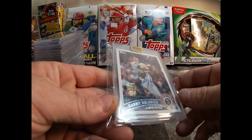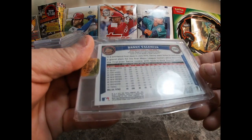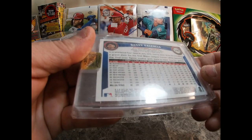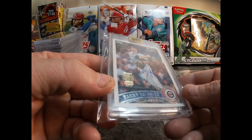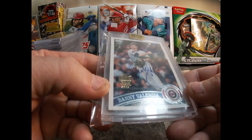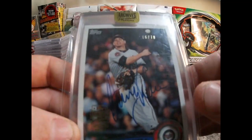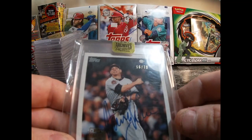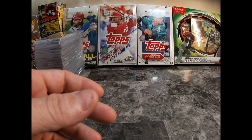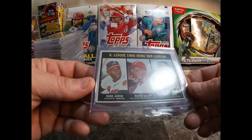Here's another card from 2011 that came in — it's a 2017 Archives Danny Valencia auto, numbered 66 out of 70. Nice card there.